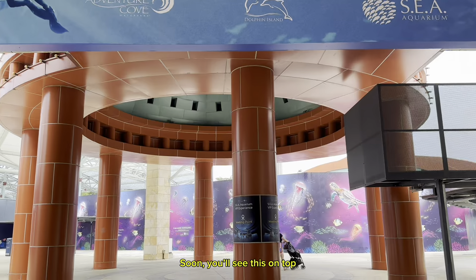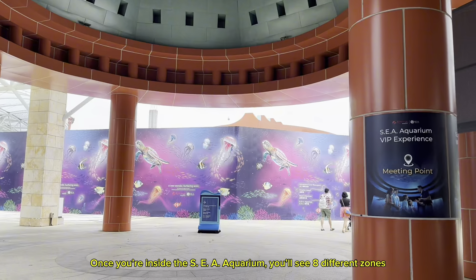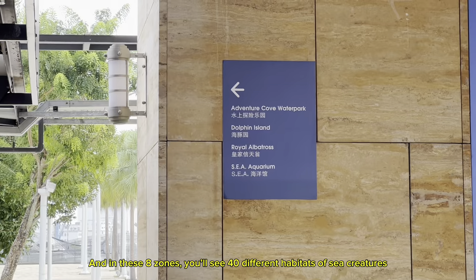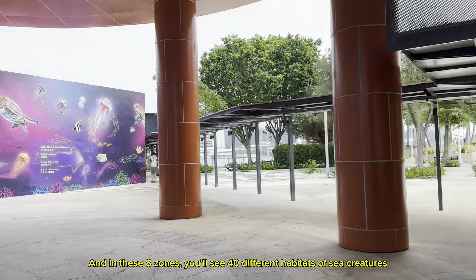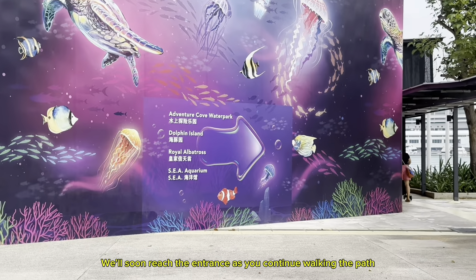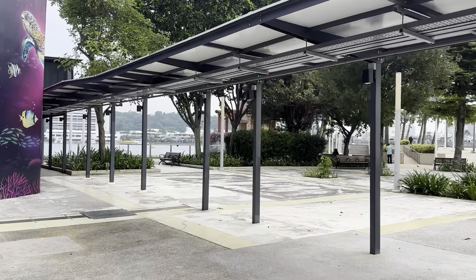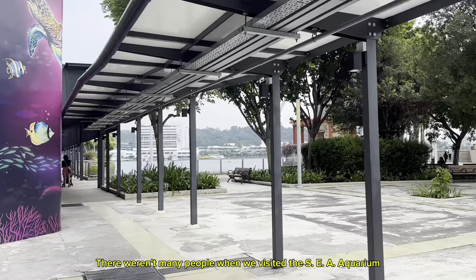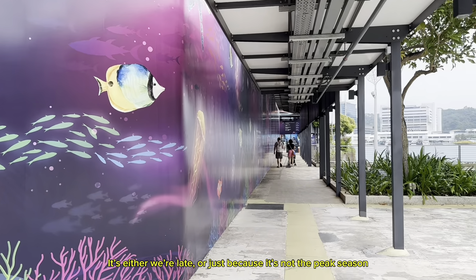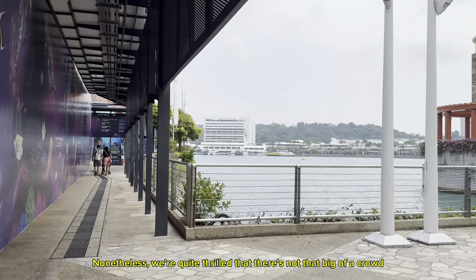Soon, you'll see a sign on top. You have to walk straight ahead then turn right. There weren't many people when we visited the S.E.A. Aquarium — it's either we're late or just because it's not the peak season. Nonetheless, we're quite thrilled that there's not that big of a crowd.